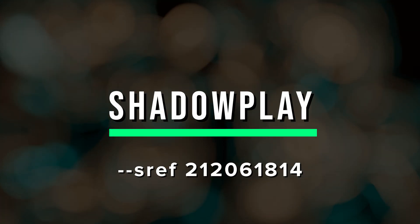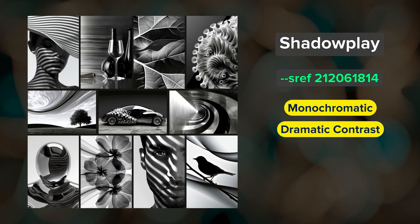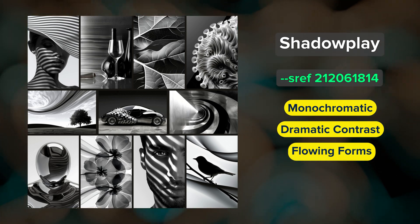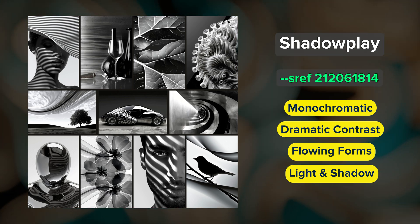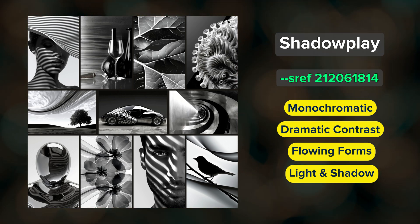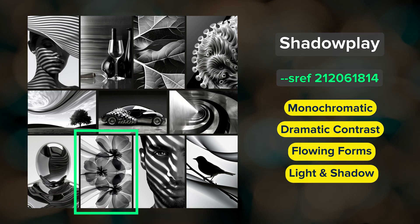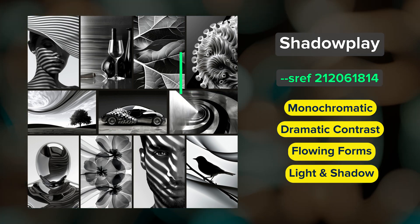Shadowplay. This is a striking, monochromatic style that creates dramatic images with incredible contrast and flowing forms. This SREF code excels at creating elegant, almost curved, liquid-like patterns of light and shadow. The effect is really strong and it might feel like this SREF has a bit of a mind of its own, but that's what makes it so interesting. I especially love that the flowers have this photogram x-ray look, and this was the interpretation for an otherworldly creature.